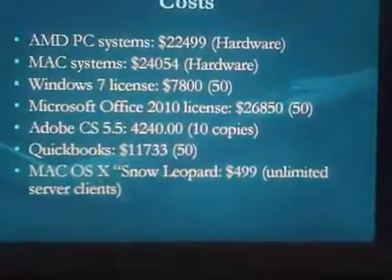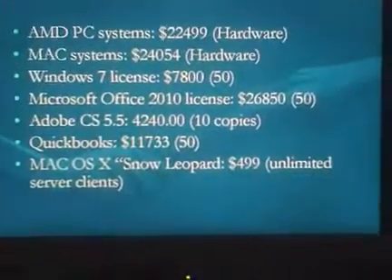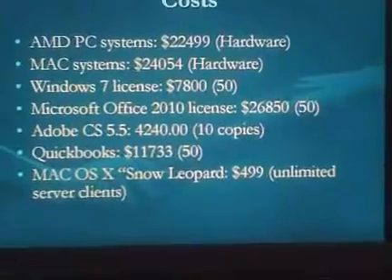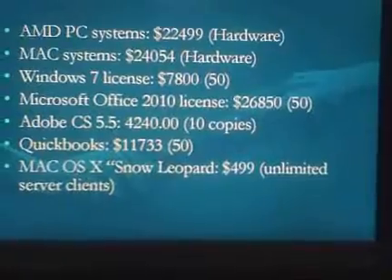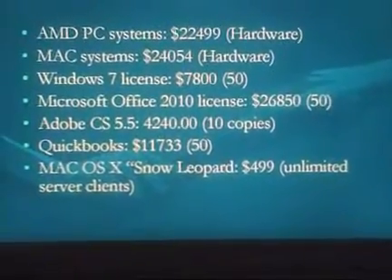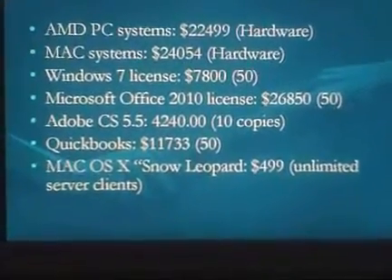Microsoft Office 2010 licenses will be $26,850 for 50 licenses, which also gives us a few spare to rotate in. Adobe CS / Creative Suite 5.5 is $4,240 for 10 copies for the marketing department. QuickBooks accounting software for the sales and accounting departments — about 50 copies — will run approximately $11,733.